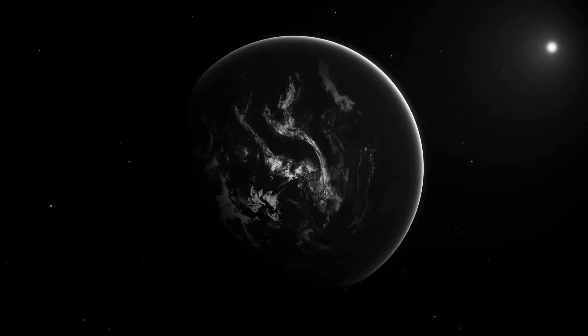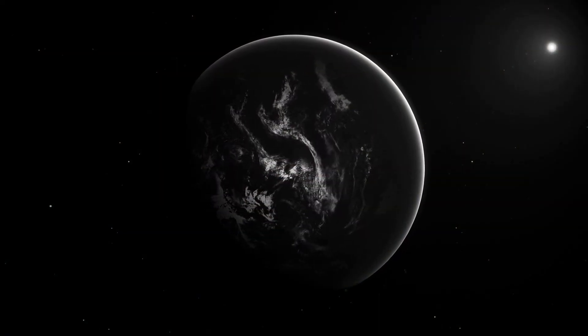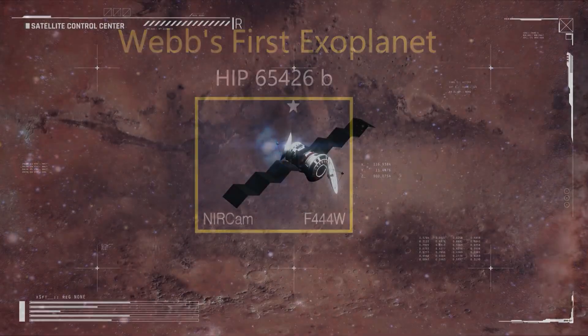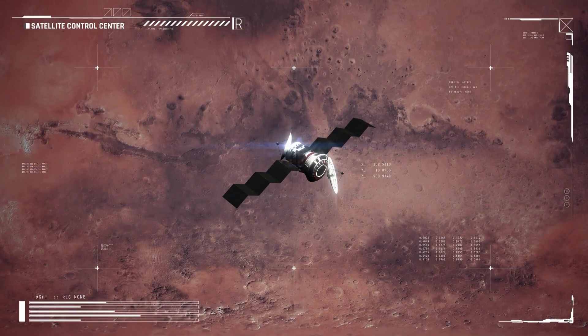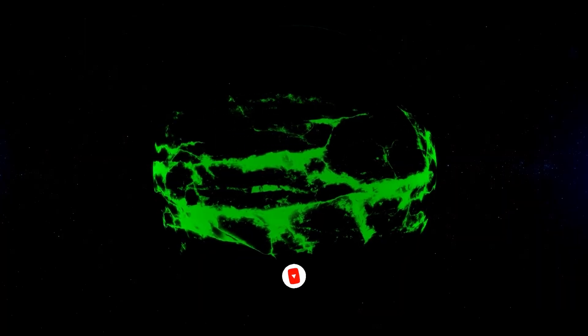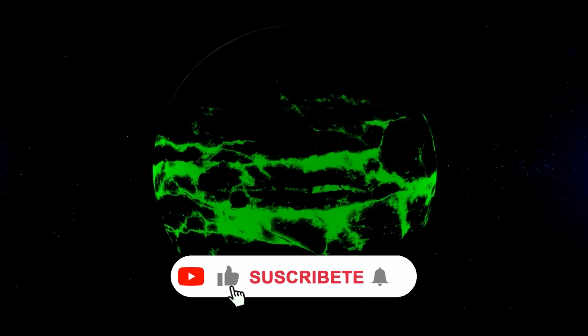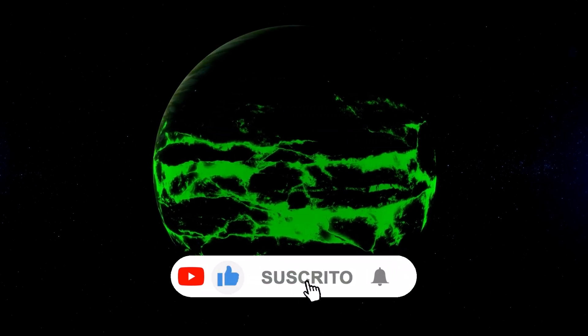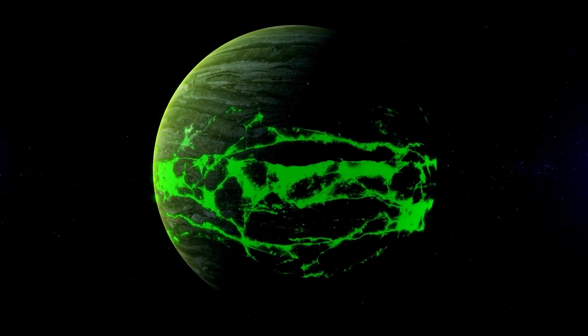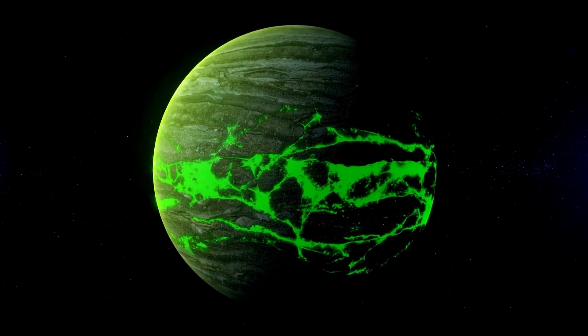The James Webb Telescope made history by capturing its first direct image of an exoplanet. This exoplanet, named HIP 65426 b, was discovered in 2017 and is located at a distance 100 times greater from its host star compared to Earth. To observe this colossal gas giant, scientists used the James Webb Telescope and applied several features, and the images obtained were combined to create the resulting image of the exoplanet — an exciting achievement for astronomers.